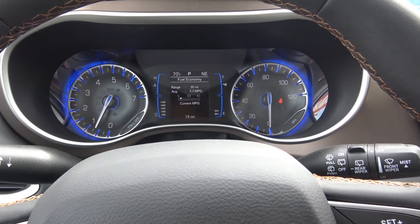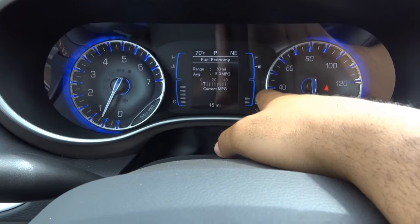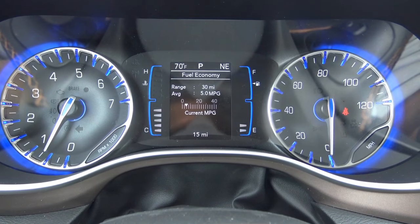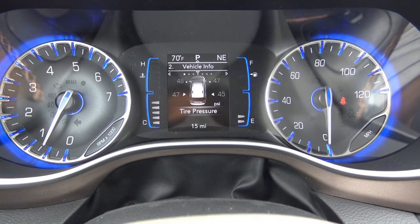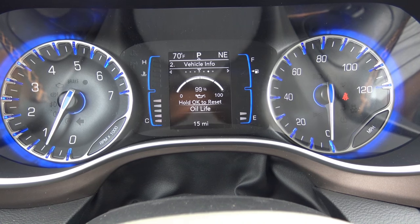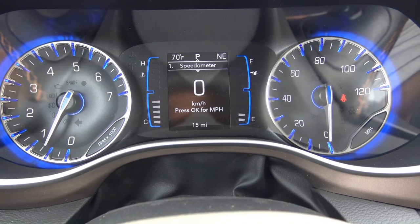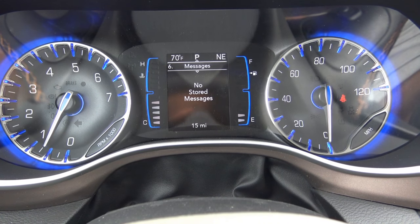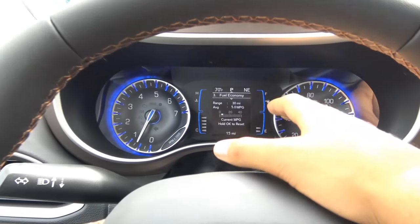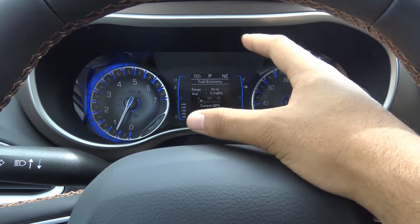Coming to the gauges and instrument cluster, I really love the blue illumination around the tachometer and speedometer. In the center is your driver information display, controlled by the steering wheel buttons. It shows fuel economy data, range, average MPG, vehicle info such as tire pressure monitoring, coolant temperature, transmission temperature, oil temperature, oil pressure, oil life percentage, battery voltage, and a digital speedometer switchable between kilometers and miles per hour. It also shows audio, trip info, and stored messages. I love this display, though I do prefer Chrysler's larger TFT instrument cluster found on the Ram 1500 and Jeep Grand Cherokee.